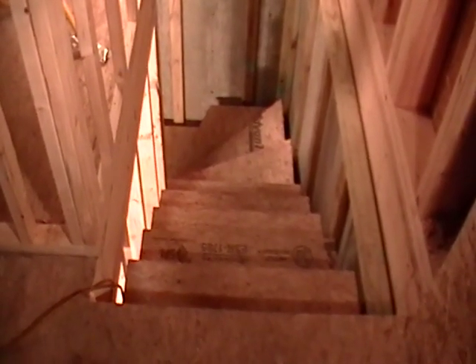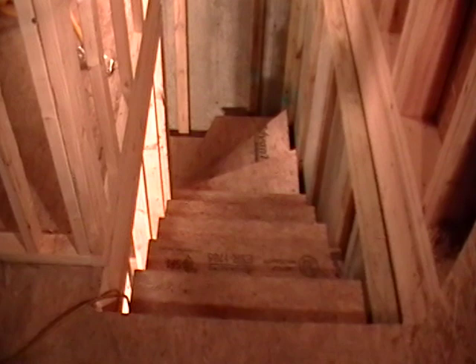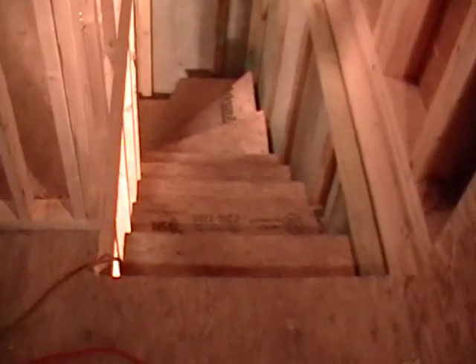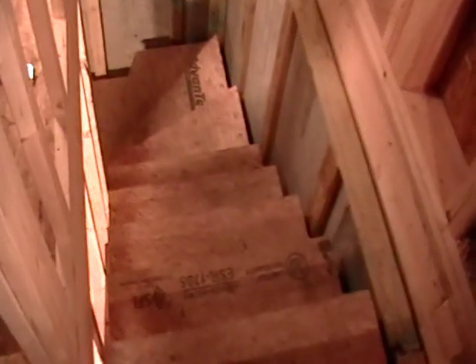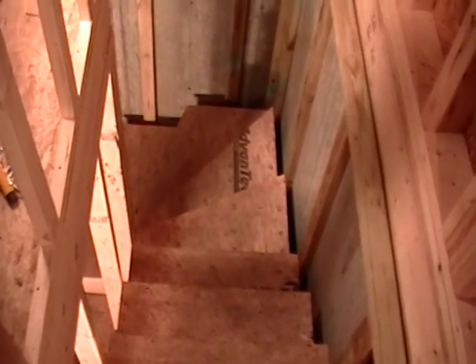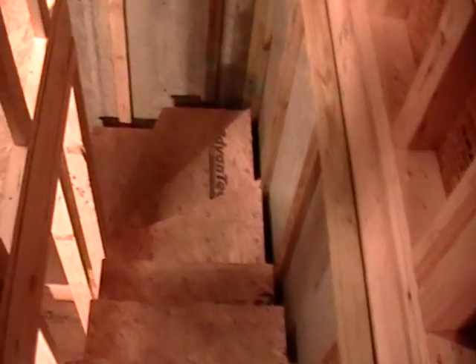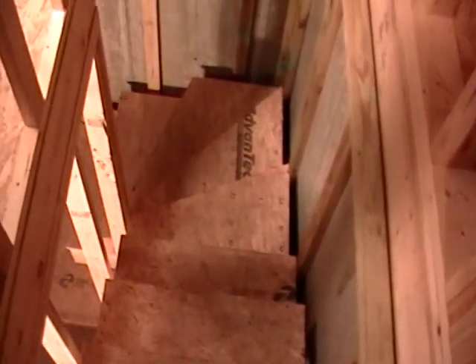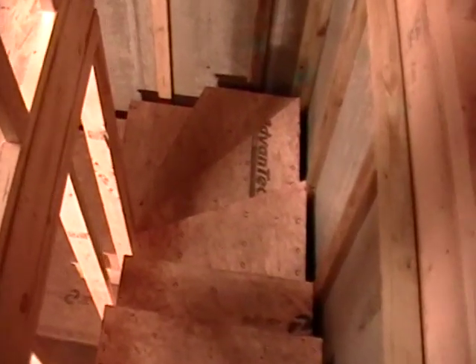These are winder stairs that I put in a home in Warner, New Hampshire, built to the new code that didn't used to exist. The last time I put in winder stairs — I've done so many colonials with straight stairs — the code had changed, and even the architect apparently wasn't aware of it because he had it wrong on the plans.